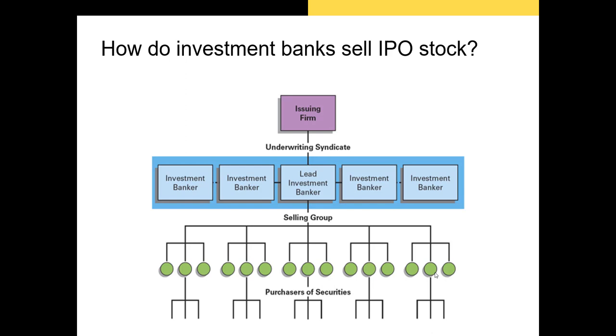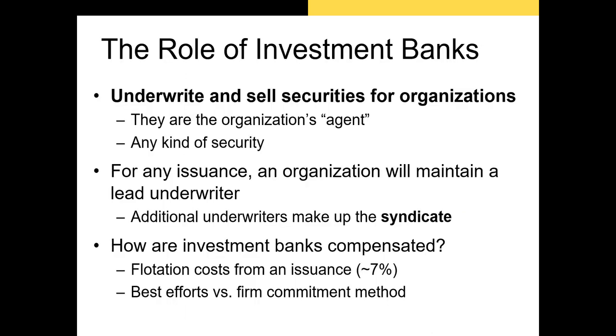Since the 1980s the standard compensation for the syndicate has been about seven percent of the cash raised. When an investment bank oversees an IPO there are two ways it can sell the shares. The first is the best efforts method, which involves the bank giving its best efforts to sell the shares to its clients. Any shares that can't be sold are not issued.